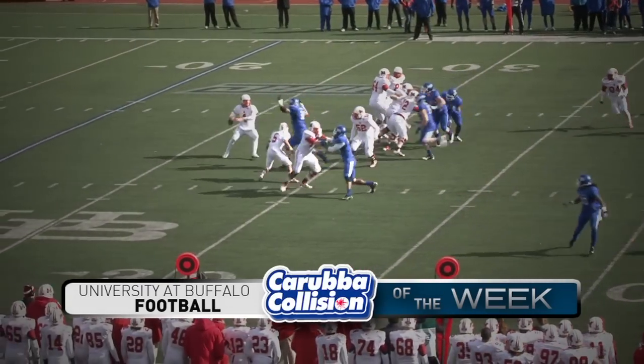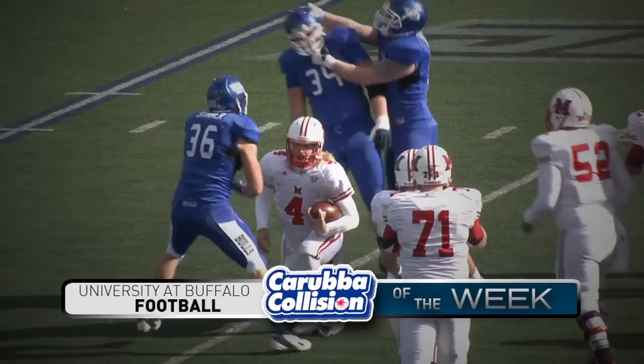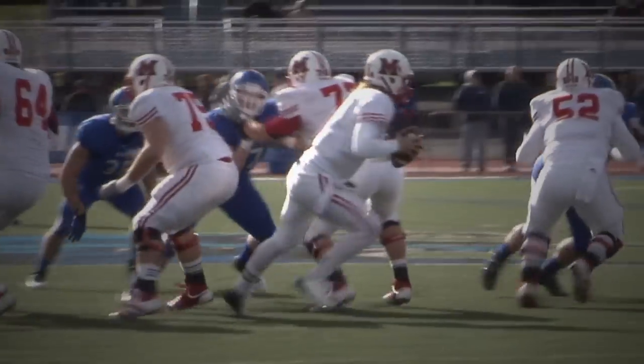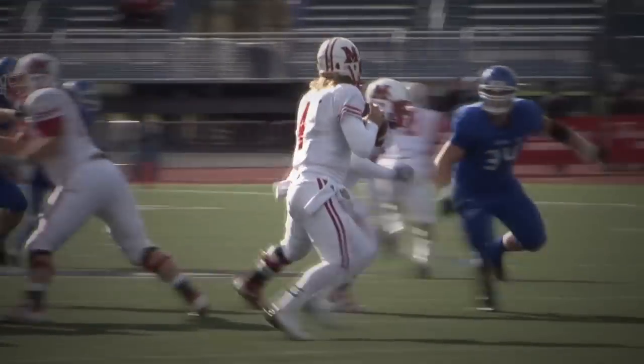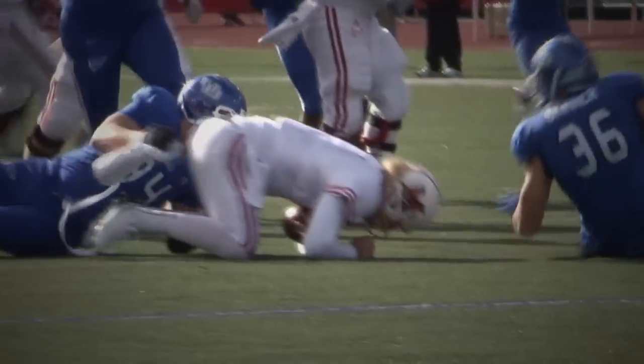Double tight ends in on third down. Roll the pocket to the right. Dicert hit and sacked. Colby Way and Lee Skinner bring him down for the big third down stop. Great job by Colby Way running him down and a little blitz read by Skinner who reads it and just drills him. That's a huge defensive play there for Buffalo.